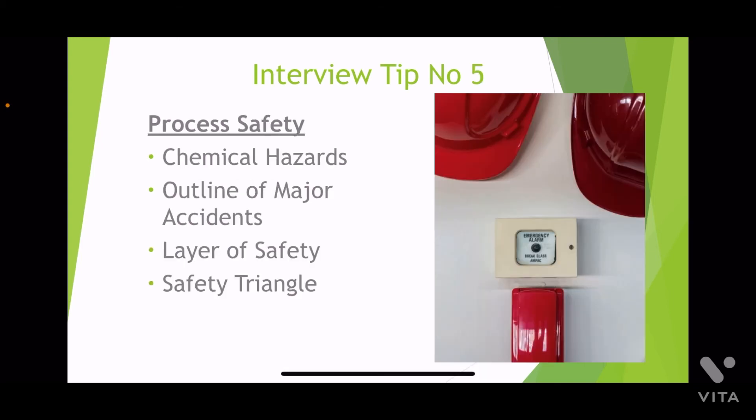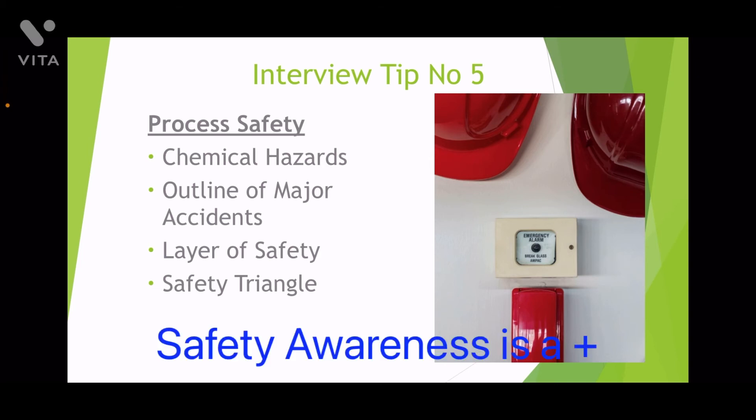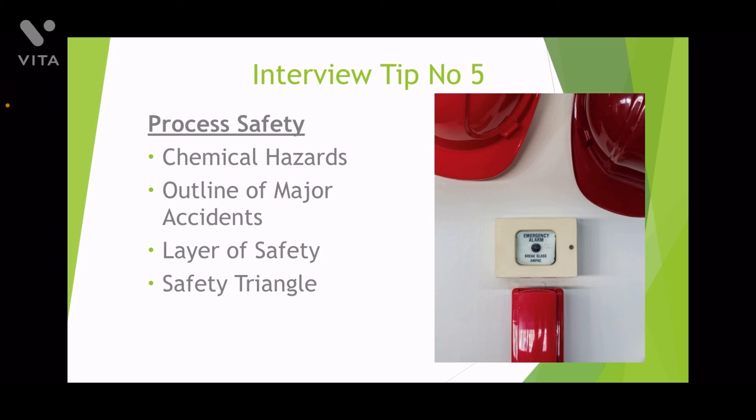Tip number five: process safety. If you can demonstrate the link between the process deliverables and the process safety involved in a particular unit, it will be a good start. It's good to know about the hazards, the outlines of major accidents, and if you know about the layer of safety and safety triangle concepts, that is a bonus.